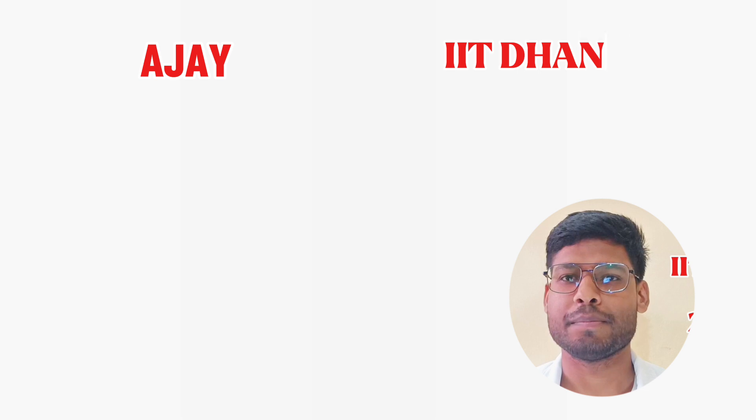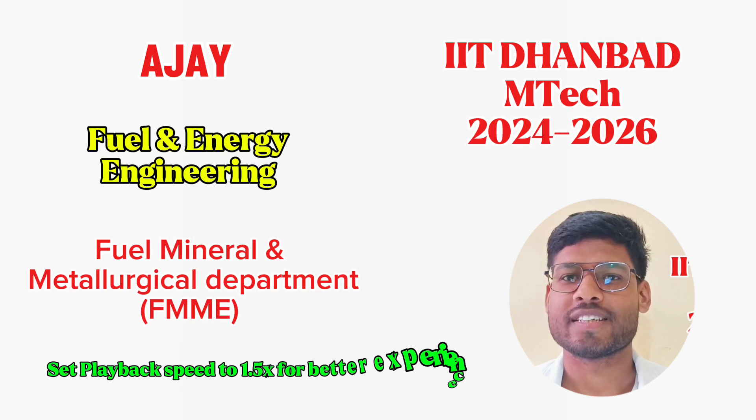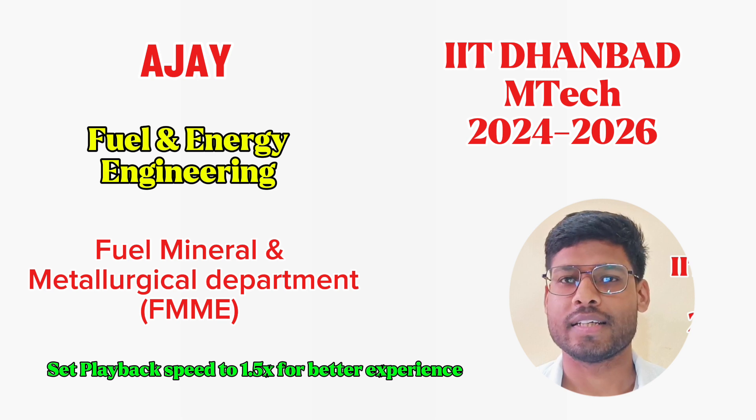Hello everyone, how are you all? I hope you all are doing well. I am Ajay from IIT ISM Dhanbad, FMMA department, Mtech final year. And first of all, congratulations to all of you because now you are an IITian.